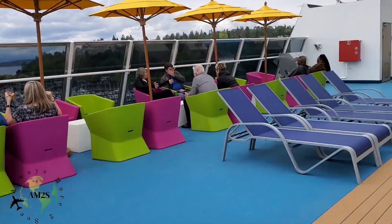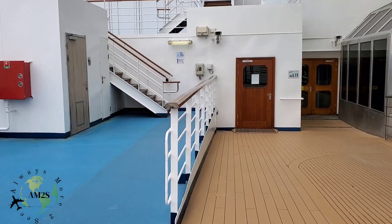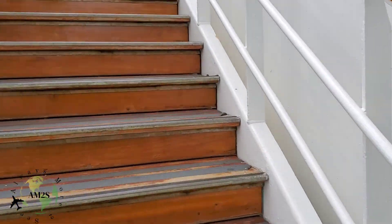Now we're going to the top deck to show you all the beautiful city skyline view of Seattle, which is amazing. Let's check it out.